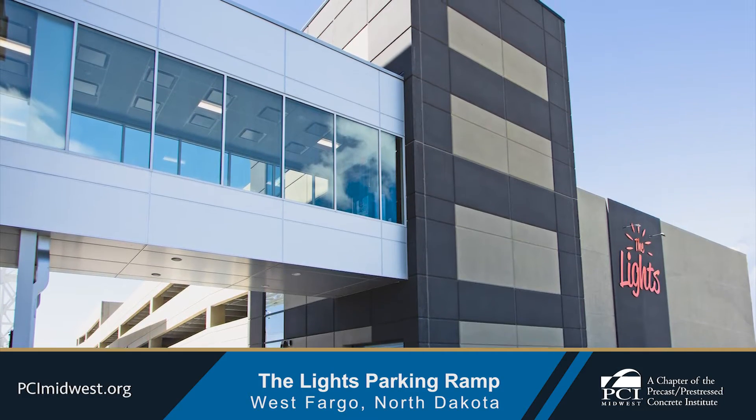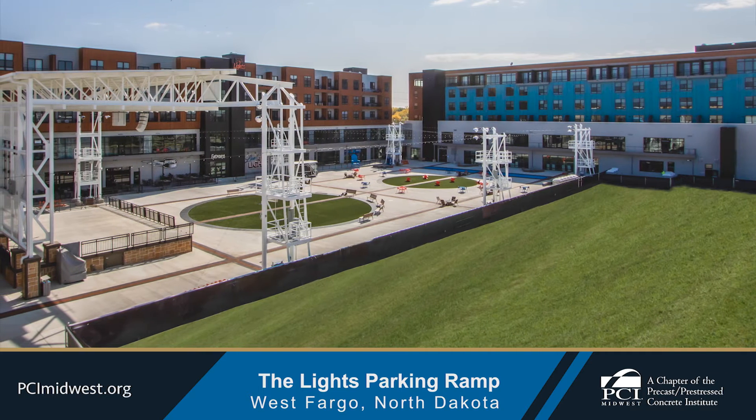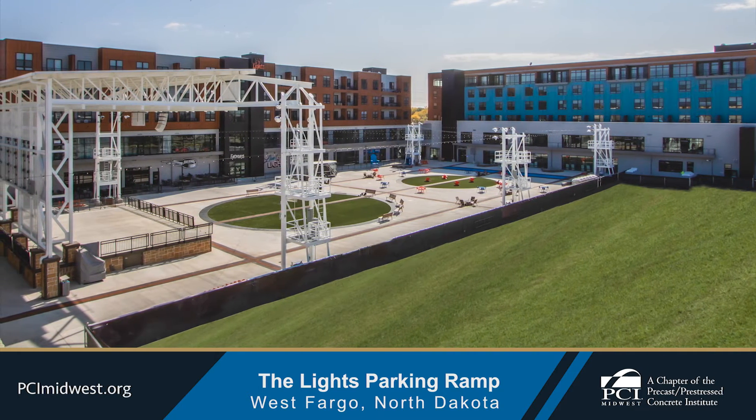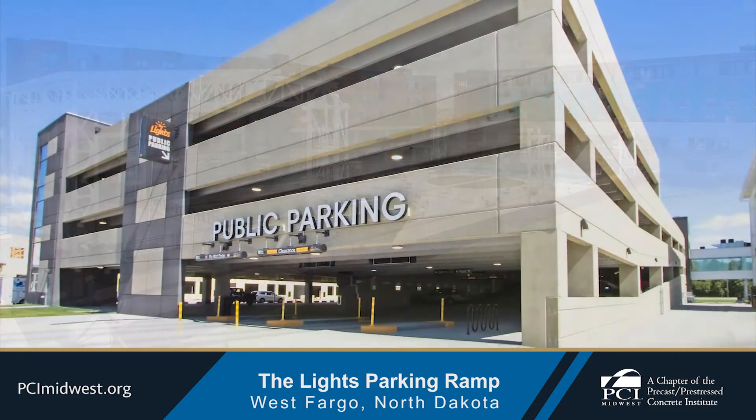Nestled in one of the fastest growing communities in West Fargo, and with goals to host over 100 events a year, the space will provide the perfect backdrop for community building opportunities.